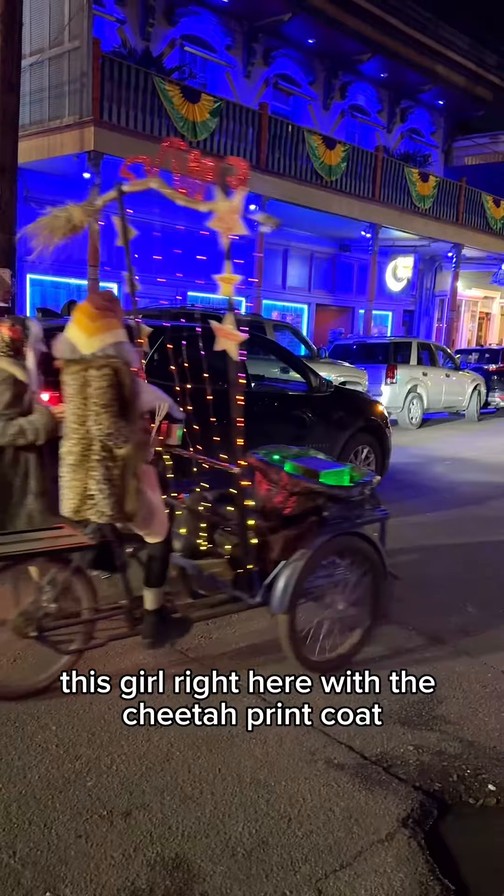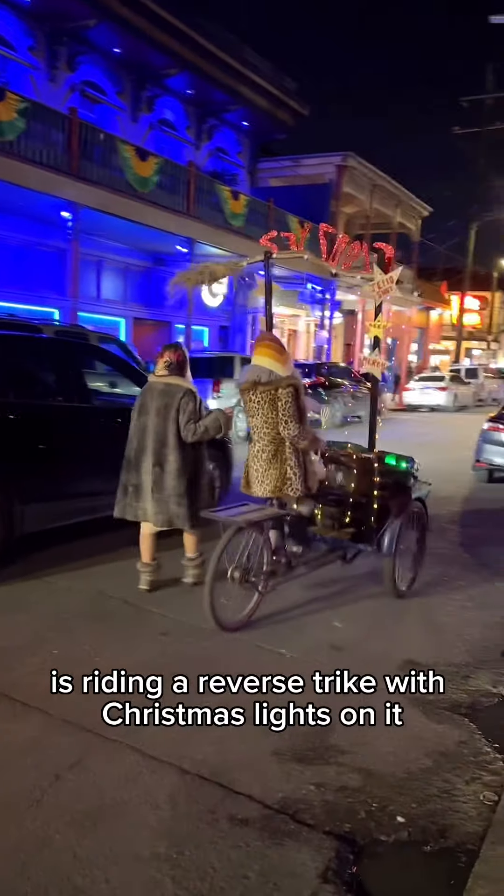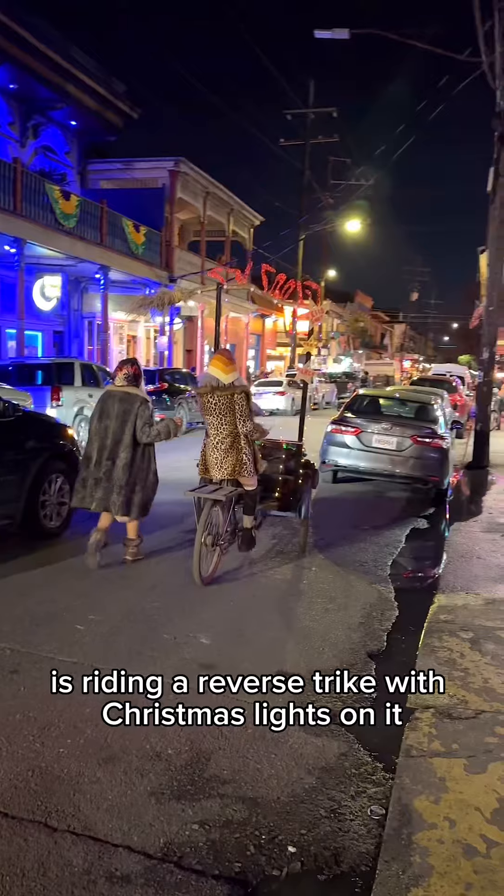This girl right here with the cheetah print coat is riding a reverse trike with Christmas lights on it.